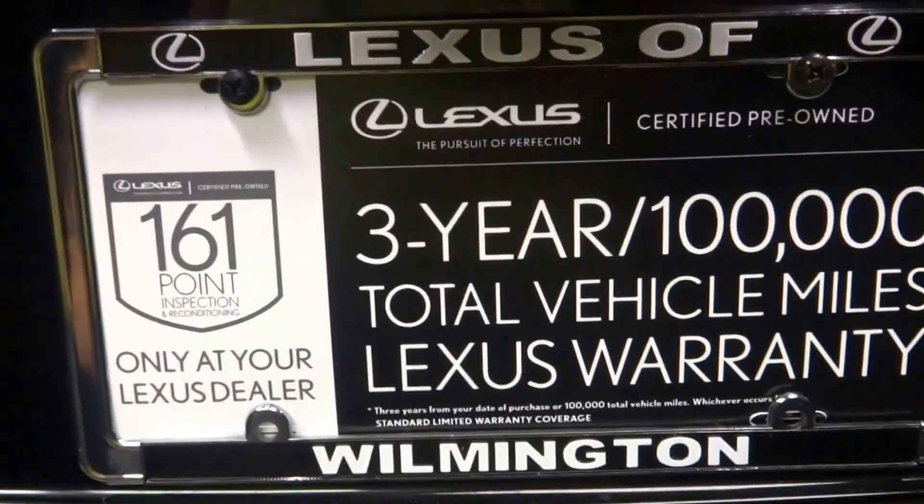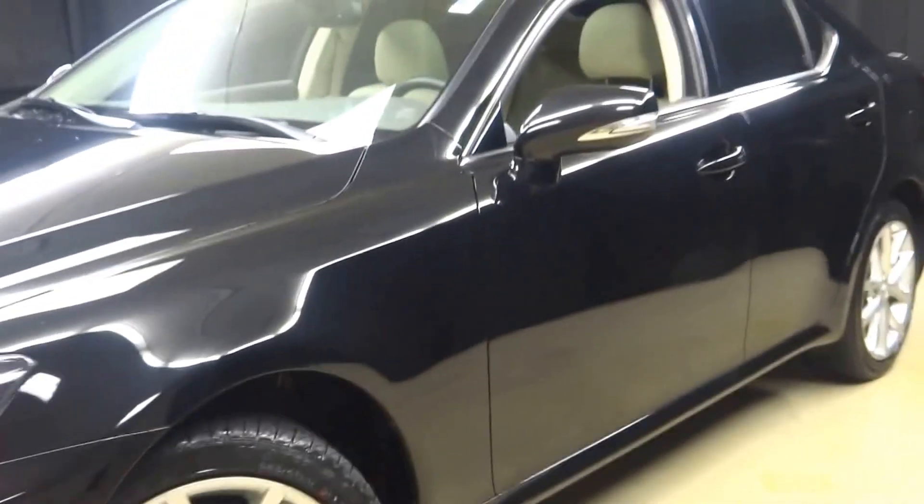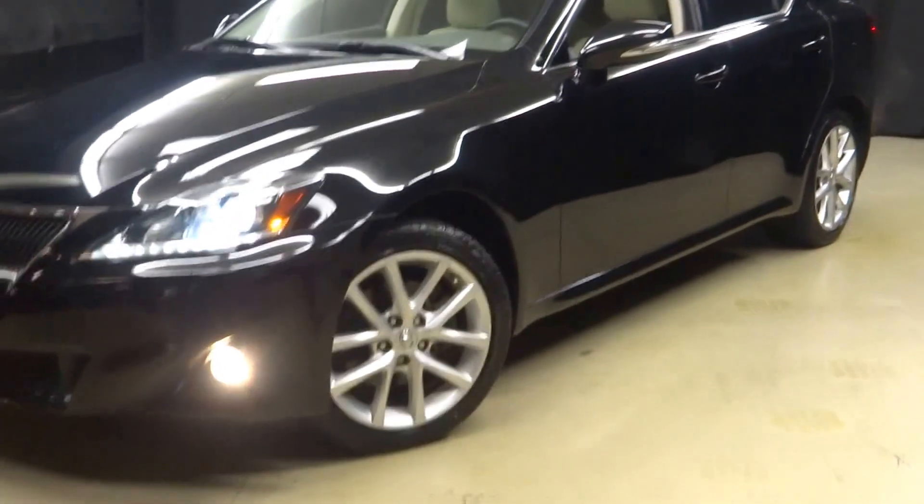Got a nice-sized trunk, and it's Lexus certified. That means this 2012 IS250 has been put through a 161-point inspection by our certified Lexus technician.